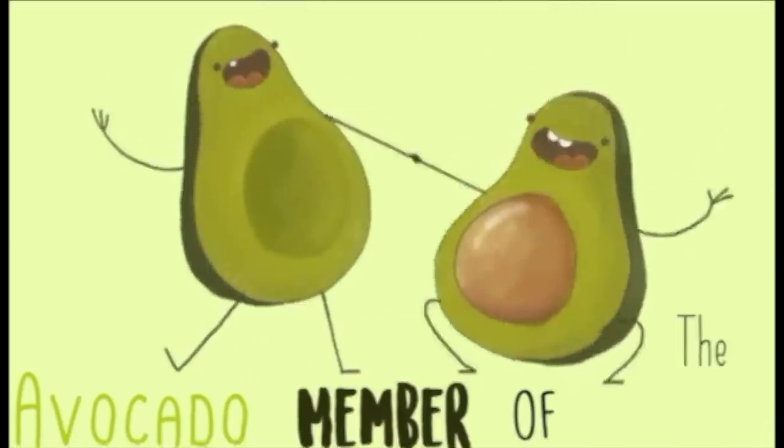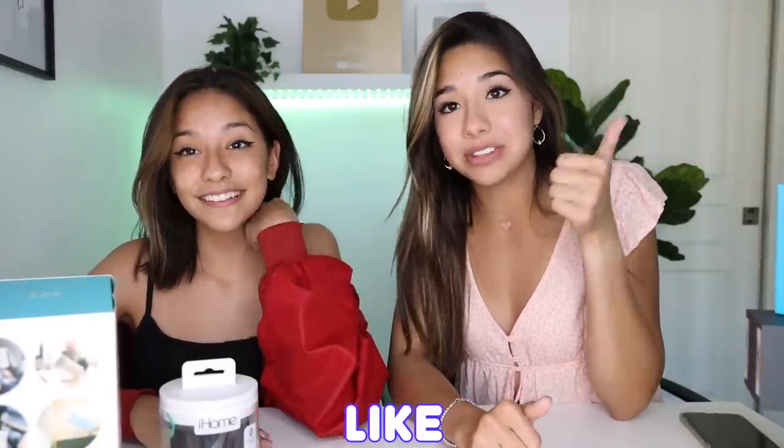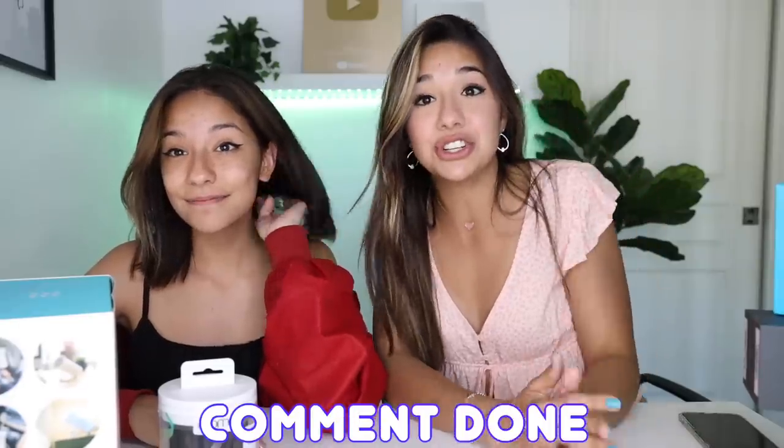Avocado Member of the Month - if you guys want to win Avocado Member of the Month, you can win a free avocado plush and a shout-out. All you have to do is like the video, subscribe to my channel, comment down when you're done, and say you're interested to win Avocado Member of the Month. Thank you guys so much for watching, and we'll see you guys next time.